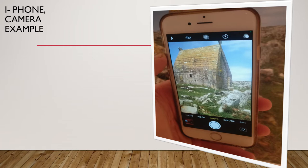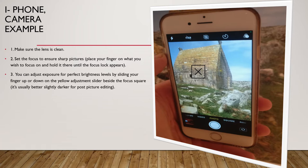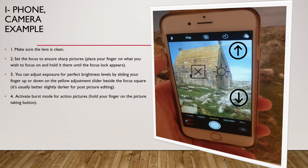As an example of using your phone, I'm going to talk about the use of an iPhone — I actually have an Android phone. First, make sure your lens is clean; use a lens tissue if it needs cleaning. Set the focus on the subject you want by placing your finger on the screen and holding it there for several seconds until the focus lock appears. You can adjust the brightness or darkness by placing your finger on the adjustment slider beside the focus square — move your finger up to make it brighter, down to make it darker. Activate burst mode by holding the picture-taking button.